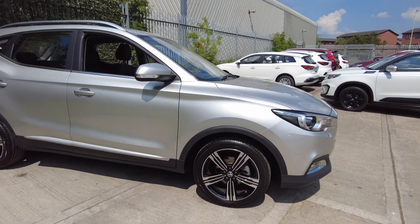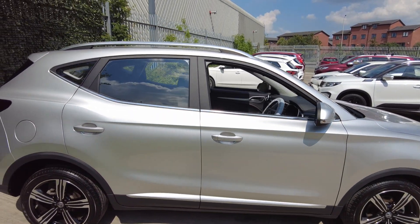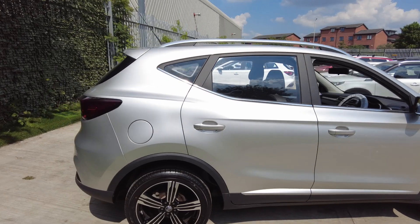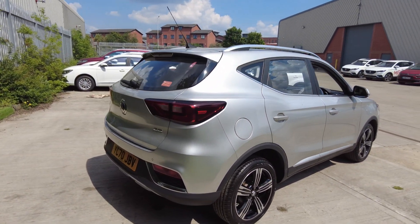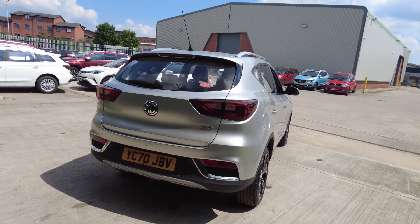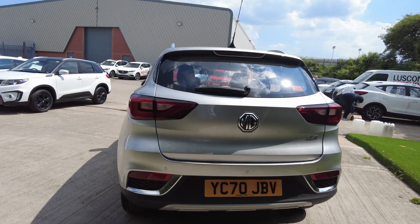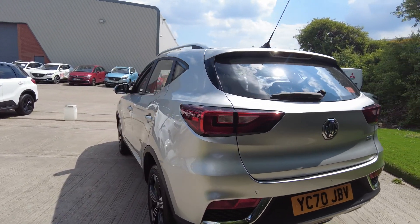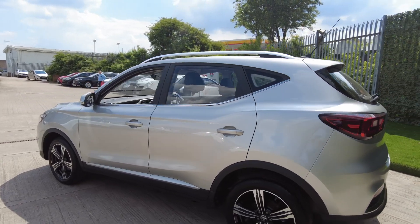You've got the diamond cut alloy wheels there. We started selling these in June 2020 and we're absolutely inundated with inquiries and sales. Absolutely stunning colour, stunning little car. I dare anybody to find me another SUV with that equipment at this money — they're just absolute phenomenal value for money.